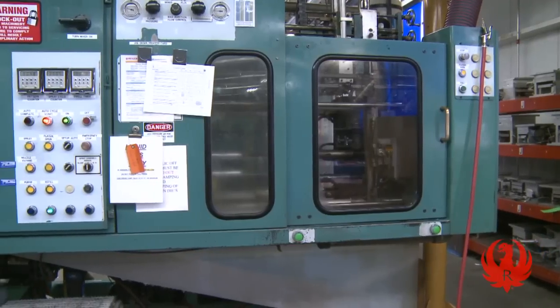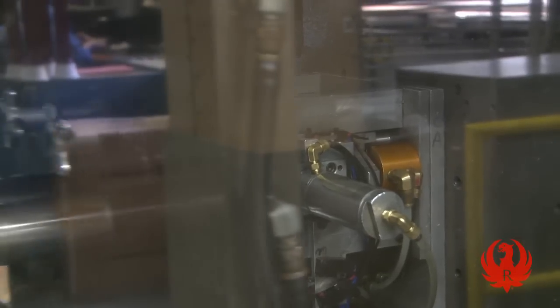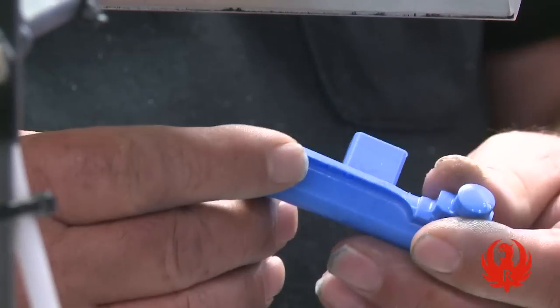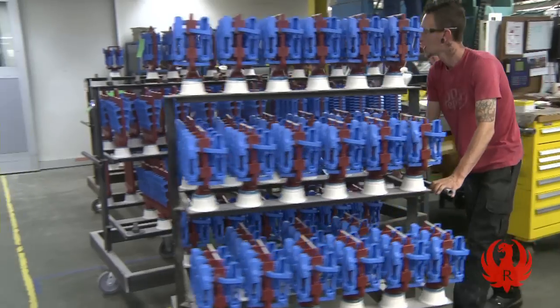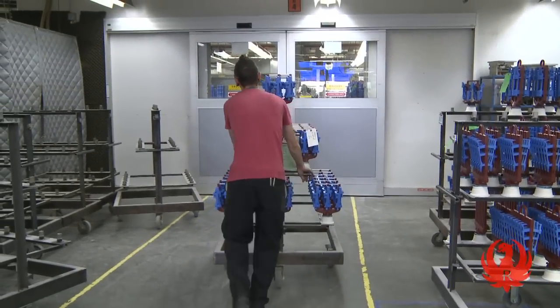For some high-volume parts, we use a horizontal wax injection machine. After the parts are injected, they fall into a tank of cool water, are picked up by a conveyor, and delivered for inspection before being passed off to be gated in a uniform pattern. Once assembled, the trees are transported to the shell room for the next step: building the ceramic shell.